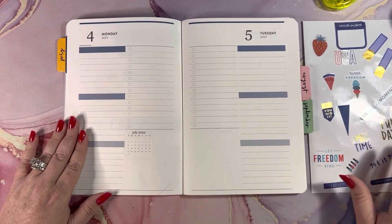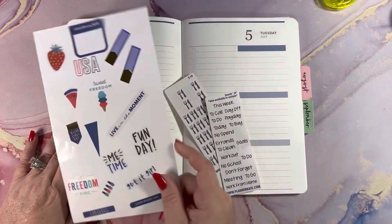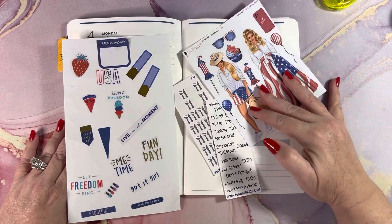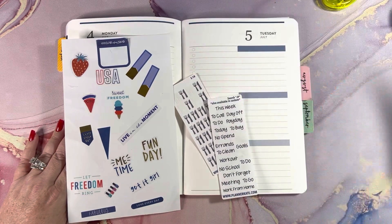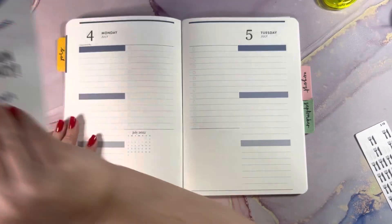I've pulled some stickers over here that I'm going to use. I have these stickers that I'm going to use, this one, and then I have this for my kit that I'm going to put in here. So let me pull these back to the side and we'll get started.